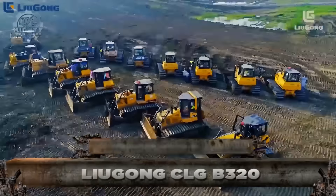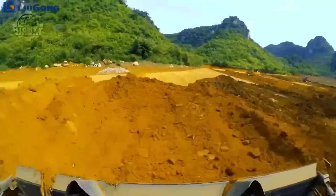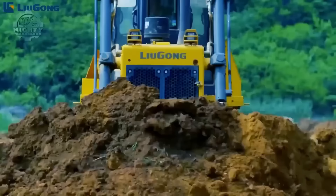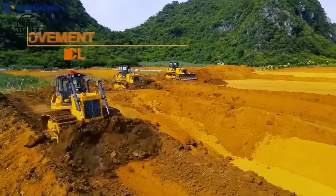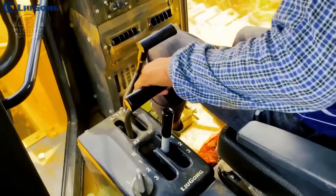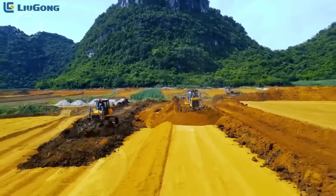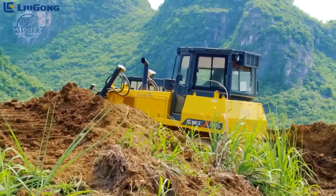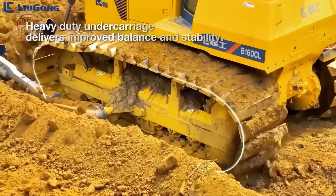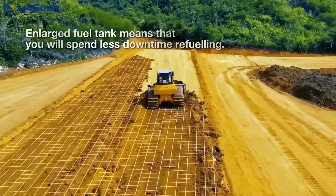Speaking of bulldozers made in China, we also have the Liogong CLG B320. This machine was specifically built to help in providing the needs of stripping operations in sand and gravel pits. The Liogong CLG B320 has a 10.4 cubic meter blade and a closed track bed that stops sand and soil ingress from entering. All of these features and other functions are powered by a Cummins engine capable of giving up to 257 kilowatts of power at 2,000 rpm.